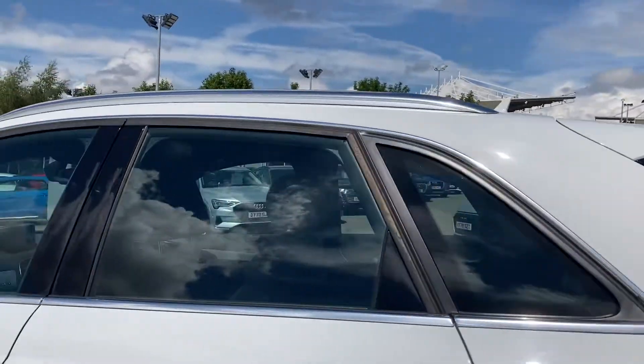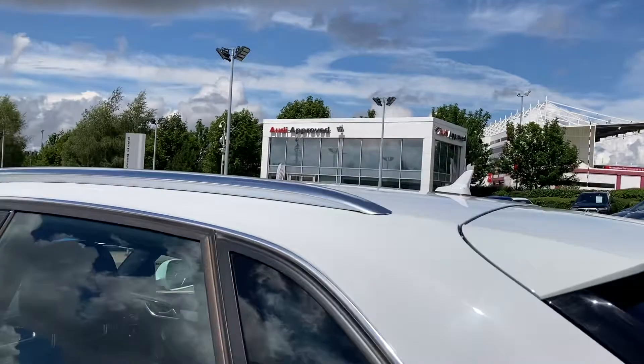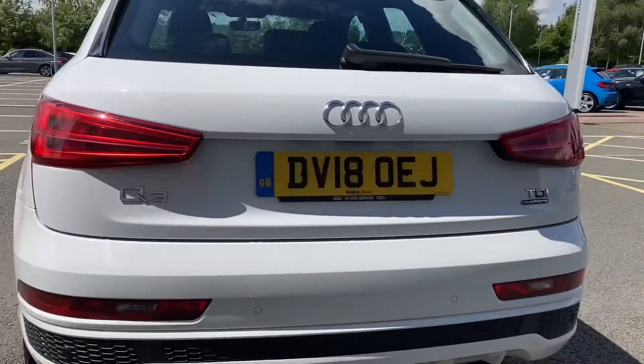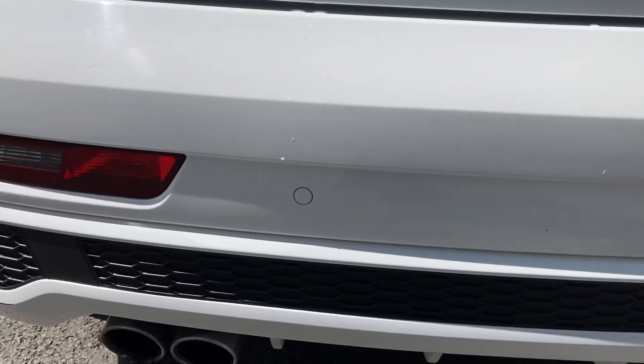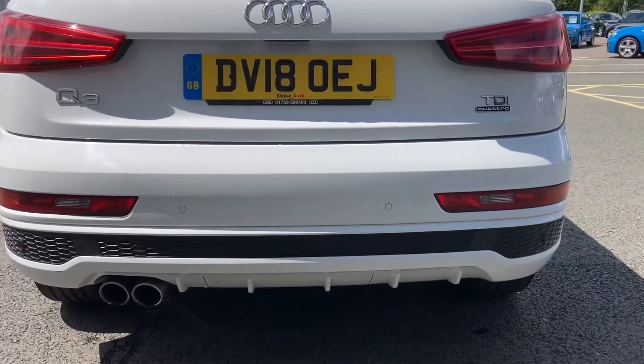Taking a look down the side of the vehicle, we can see the chrome trim around the windows, as well as the chrome roof rails to the top. The rear tail lights do feature the dynamic indicators in this Q3, and taking a closer look to the bottom we can also see the rear parking sensors, which do help with parking in those troublesome parking spaces.